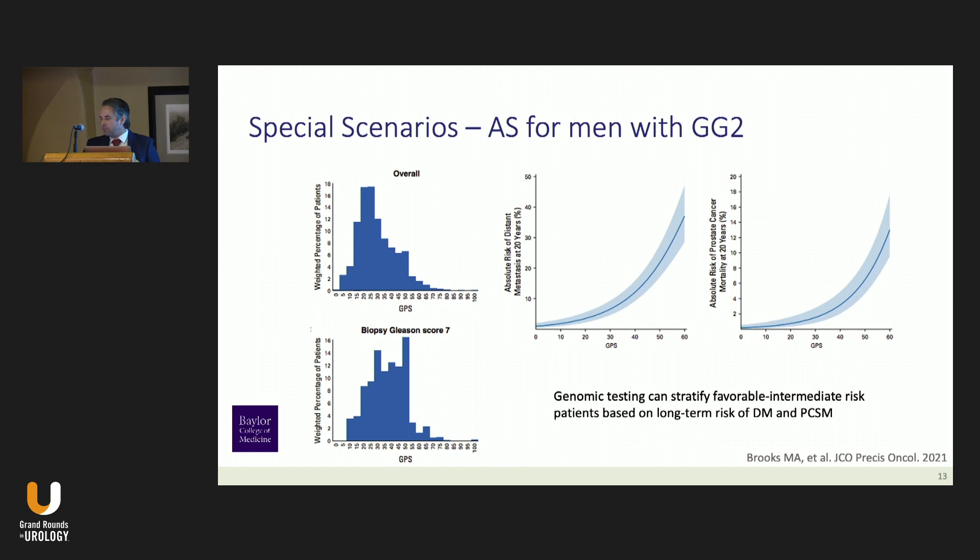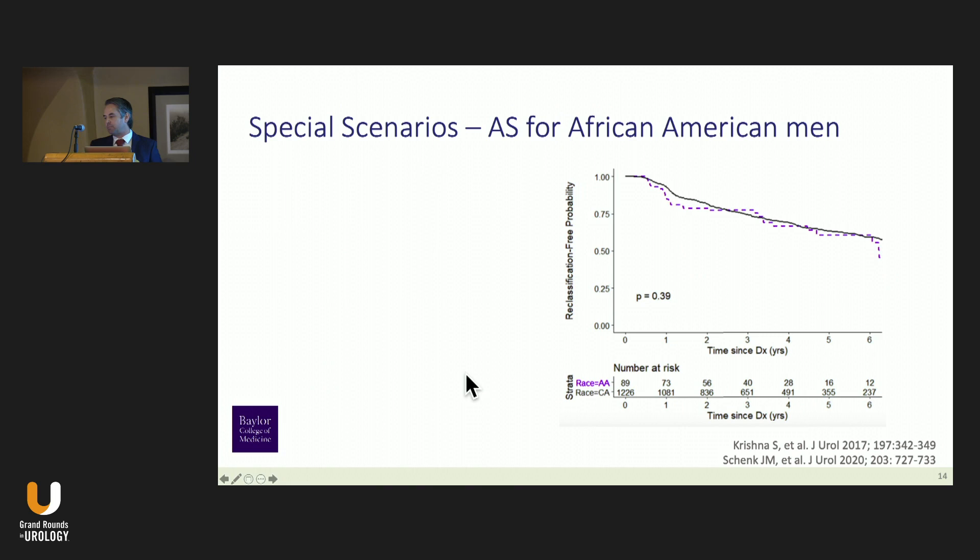It's controversial whether to include intermediate-risk patients, but if you do, this is a very good opportunity to use genomic testing. In a paper I published with Eric Klein's group, the GPS stratifies Gleason score seven patients very well. There's an inflection point around 30 for both absolute risk of metastasis and absolute risk of prostate cancer-specific mortality. Patients that fall above this 30 benchmark, I would consider moving on to treatment.